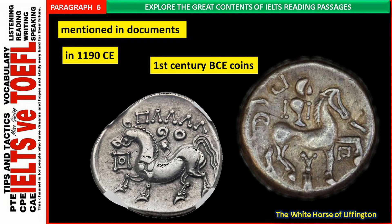The earliest evidence of a horse at Uffington is from 1070 CE, when White Horse Hill is mentioned in documents from the nearby Abbey of Abingdon, and the first reference to the horse itself is soon after, in 1190 CE. However, the carving is believed to date back much further than that. Due to the similarity of the Uffington White Horse to the stylised depictions of horses on 1st century BCE coins, it had been thought that the creature must also date to that period.